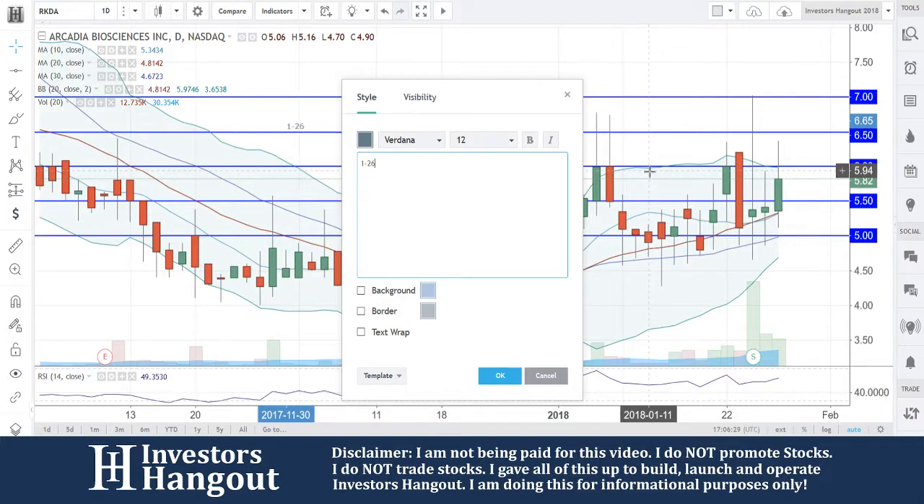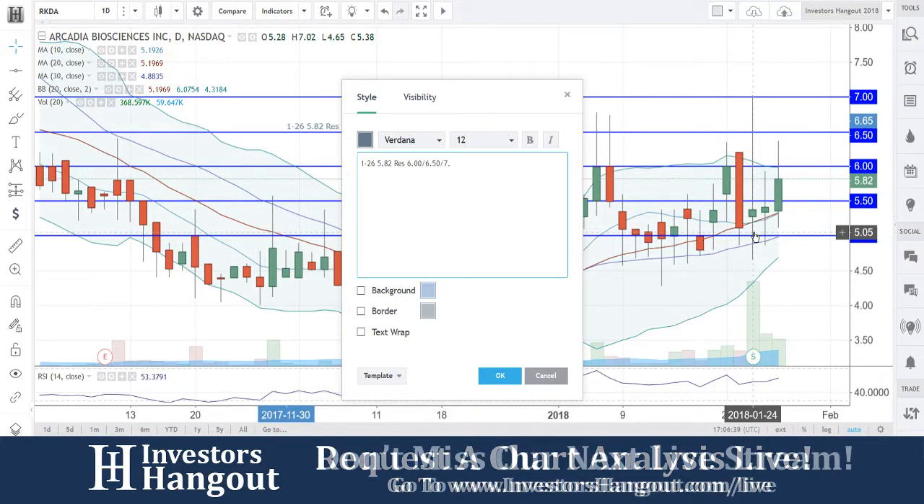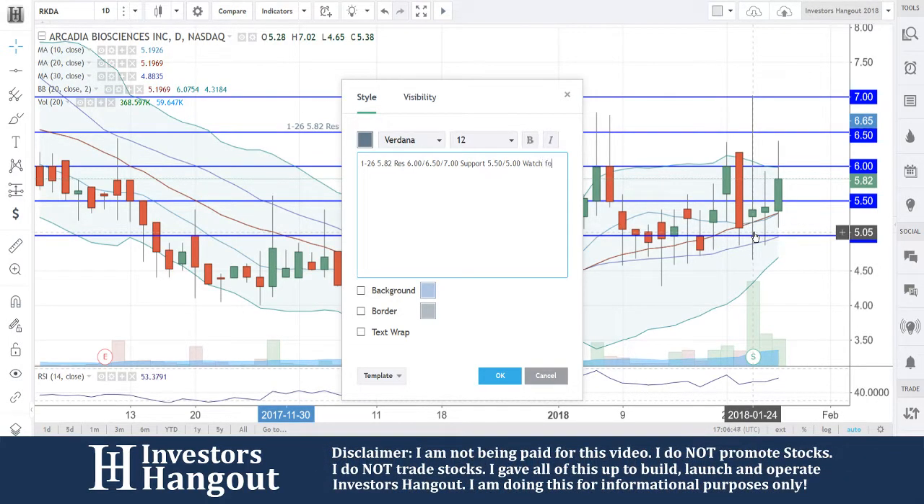Again, right now 1/26 is today's current date. Current price is $5.82. Resistance at $6, $6.50, and $7. Support at $5.50 and $5. Watch for a close above $6.